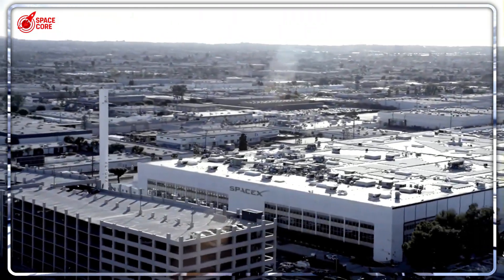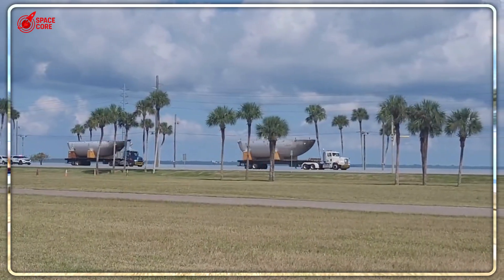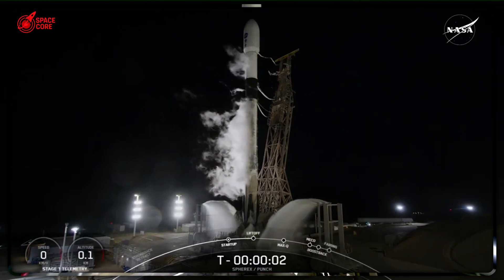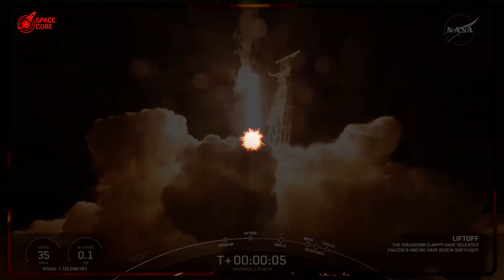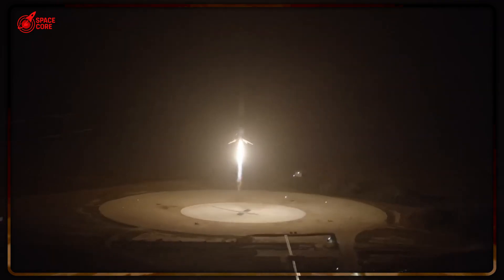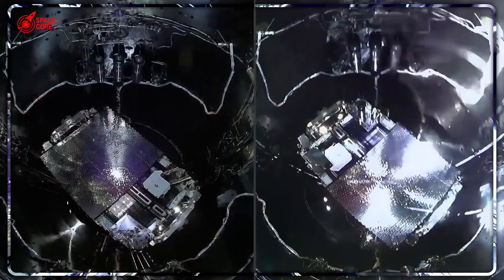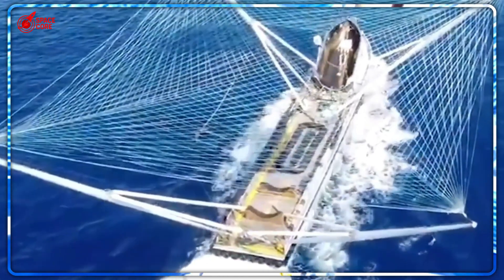SpaceX just revealed they've saved $1.8 billion by catching 6 million pieces of metal falling from space. NASA watches theirs sink to the ocean floor every single launch. How can SpaceX recover 99% of their fairings while NASA can't save one? While NASA was burning $150 million worth of RS-25 engines into the ocean on every single SLS launch, SpaceX engineers were staring at a different problem: two massive shell pieces worth $6 million each were falling from space at 300 miles per hour every single launch.